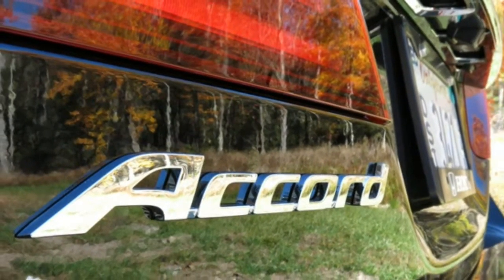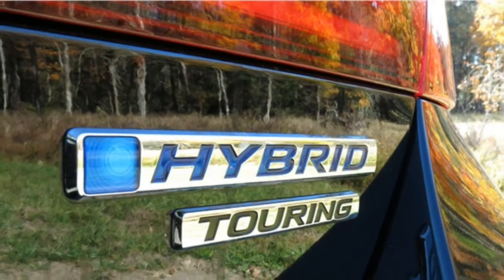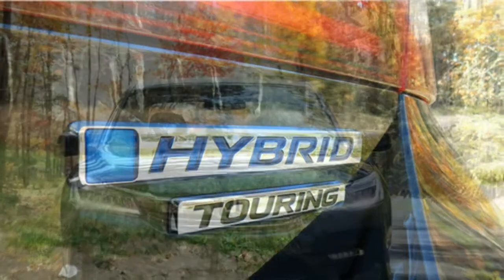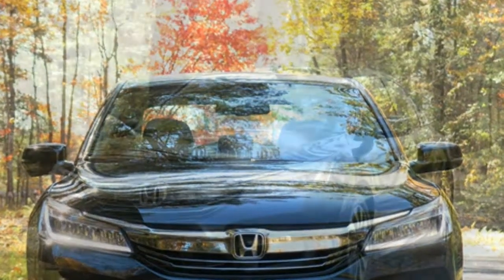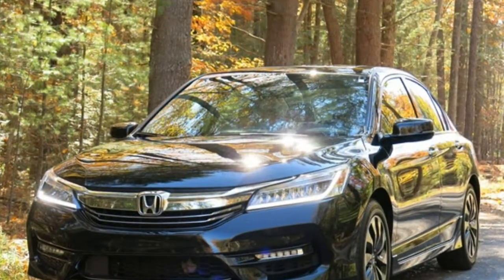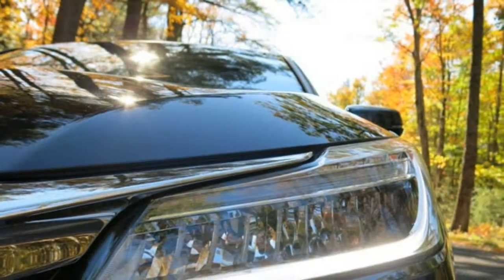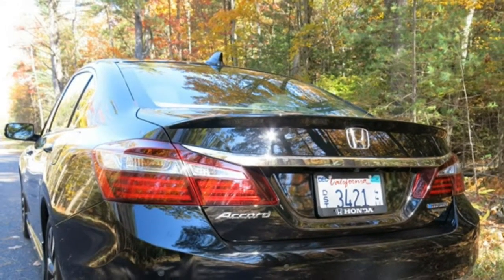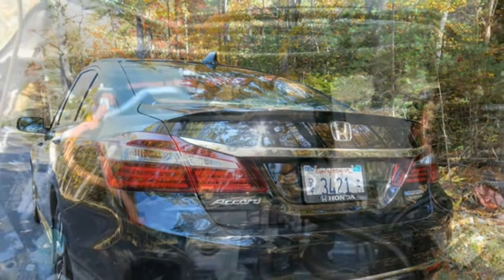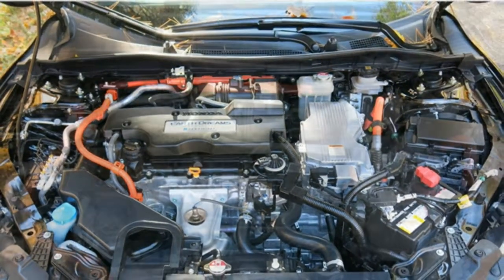Like most hybrids, the front-wheel drive Accord Hybrid focuses more on competent performance than an engaging driving experience. It capably handles winding roads and sharp corners, maintaining good road grip throughout, but it never achieves the sporty feel you'll find in competitors like the Mazda 6. The Accord Hybrid delivers a smooth ride, and it won't jostle you and your passengers when there are rough patches of pavement. Because of their regenerative braking systems, the brakes in some hybrids can be a little jarring, but the Accord Hybrid's brakes feel sturdy while remaining smooth and easy to modulate.